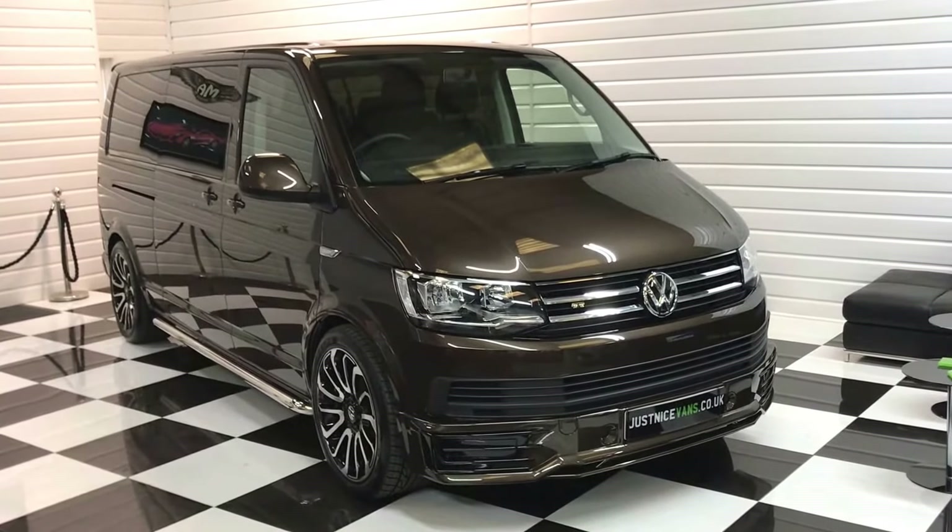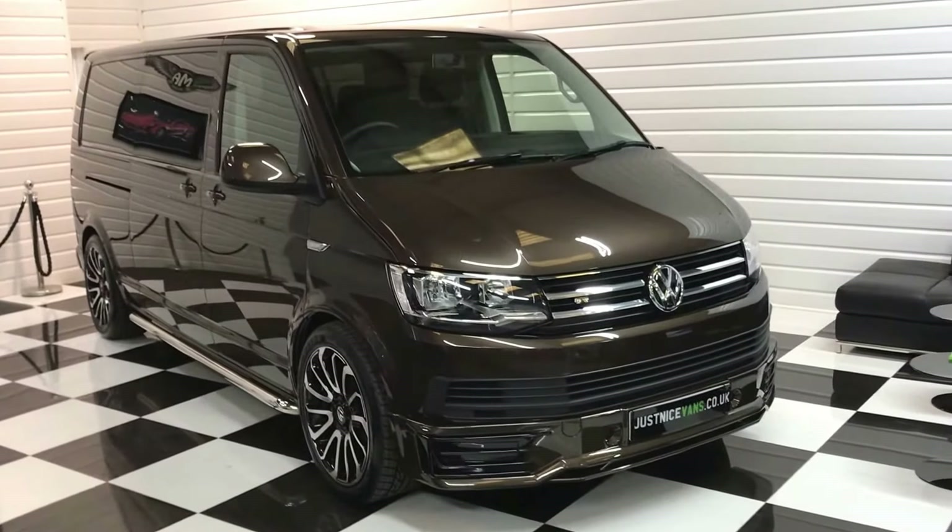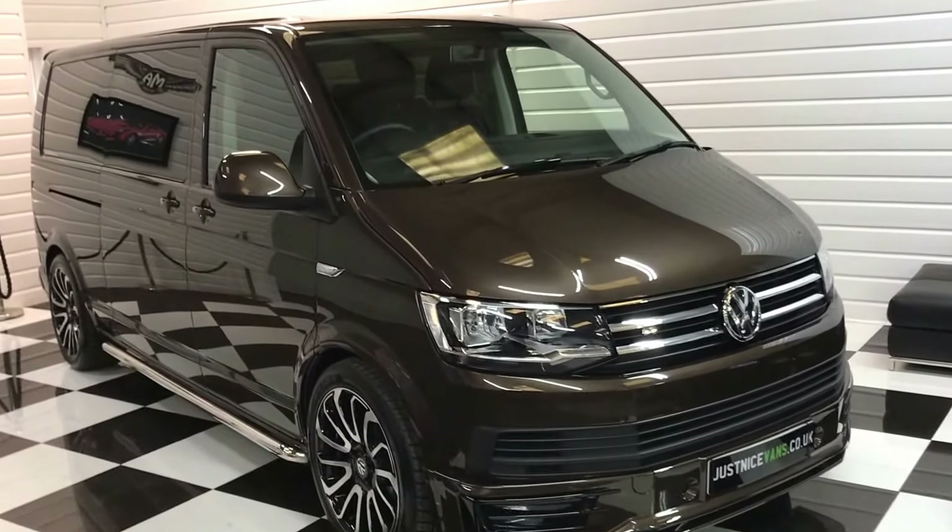Hello and welcome to our video for another T6 Transporter Shuttle, fresh into stock. Stunning in chestnut brown, this one.